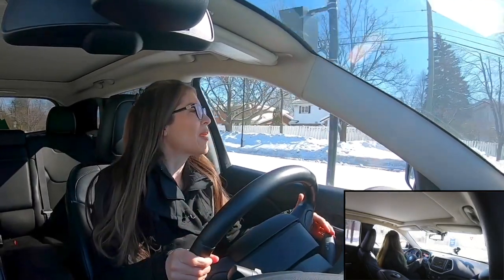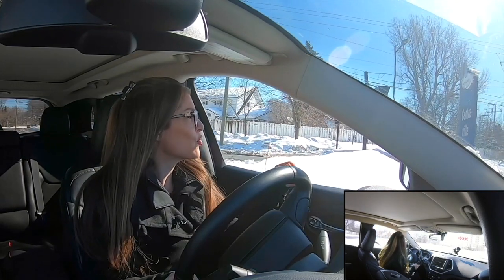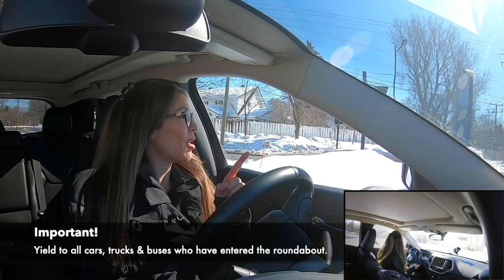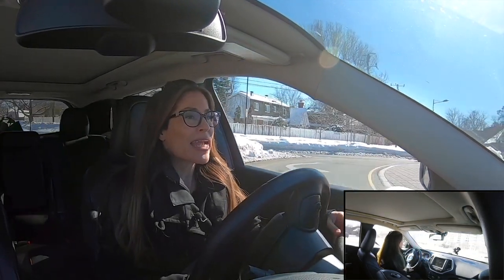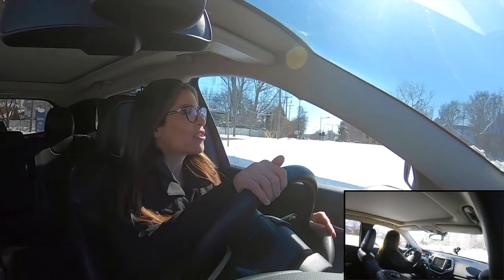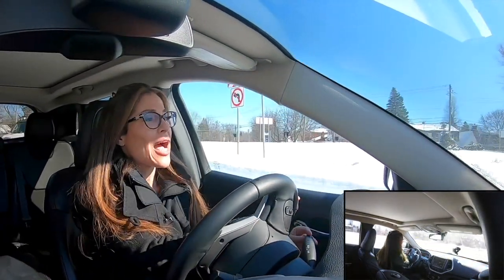I'm going to be turning left all the way around. I'm looking for pedestrians, I'm yielding to traffic — if there's two cars in there, you yield to both of them, super important. I follow when it's safe, my signal is still on all the way around because I'm going completely left.